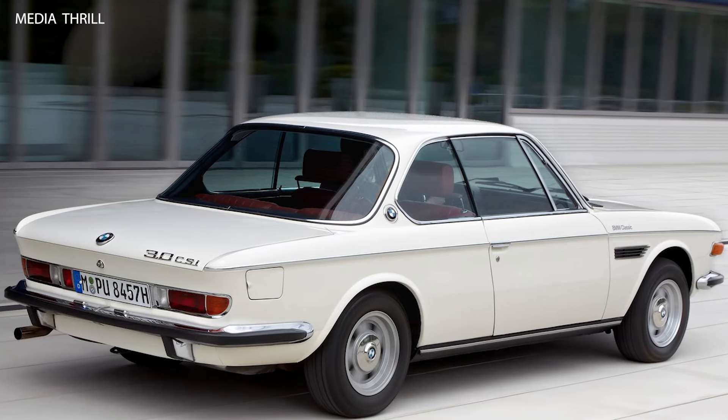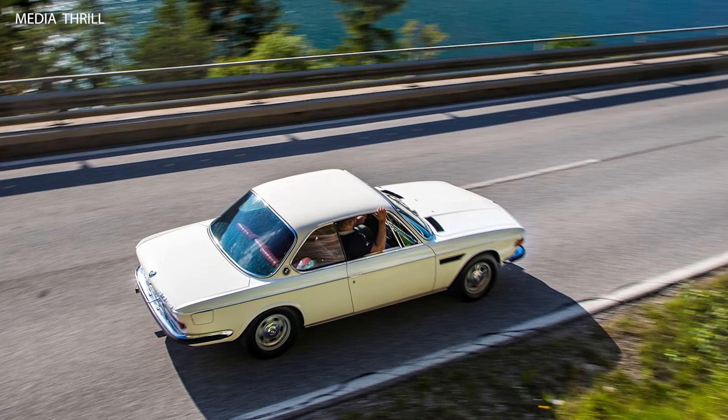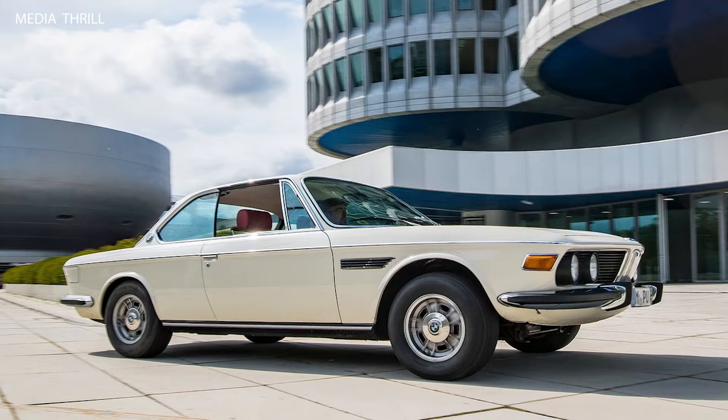Racing Heritage: the BMW 3.0 CSI had a successful racing career, competing in various motorsport events such as the European Touring Car Championship (ETCC) and the Spa 24 Hours.